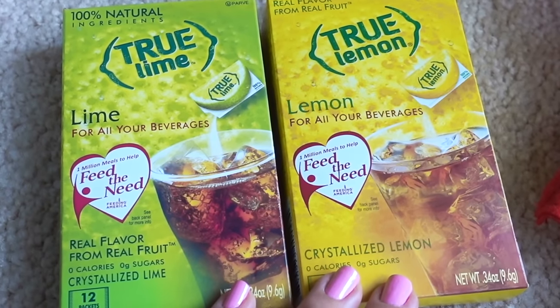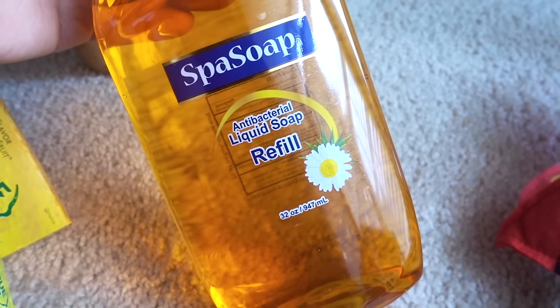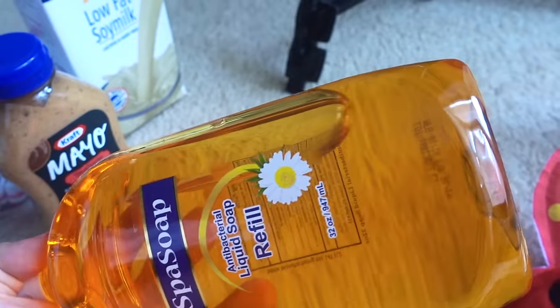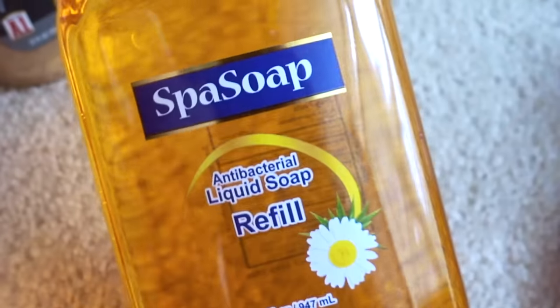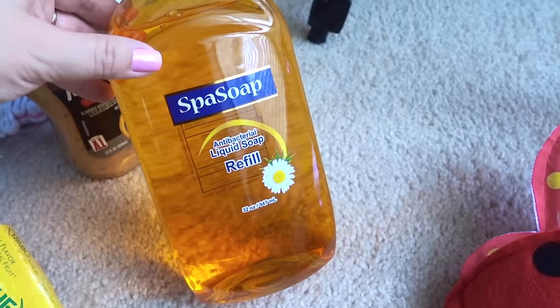A big 32-ounce refill of the spa soap, antibacterial kind. I have not tried this before, but I have seen the white version at the Dollar Tree, and I remember Kathy of No Guts No Glory saying that was really good, so I'm hoping this works out as well.